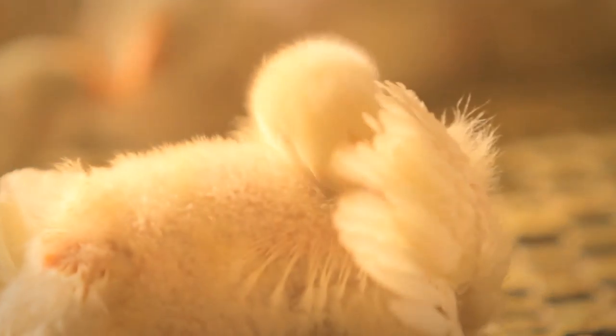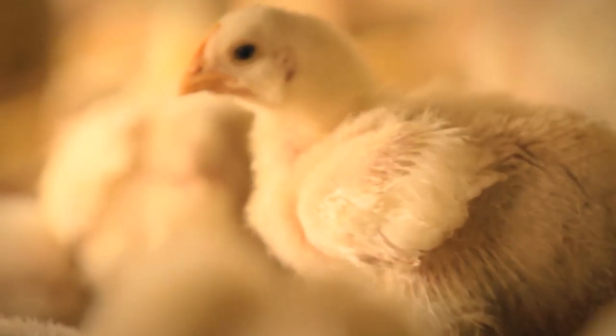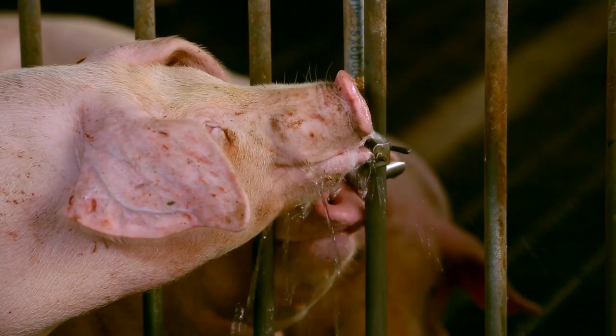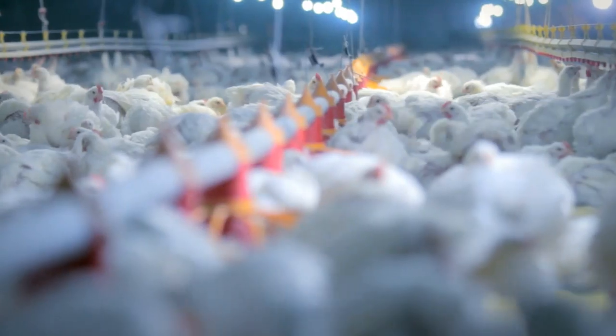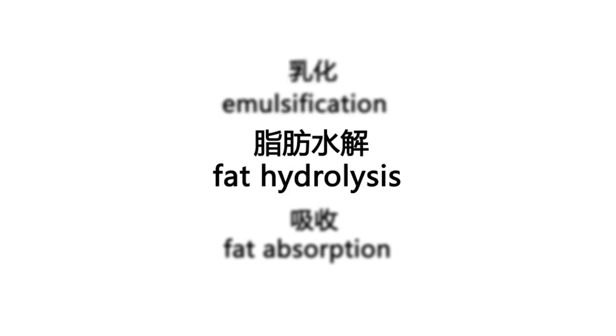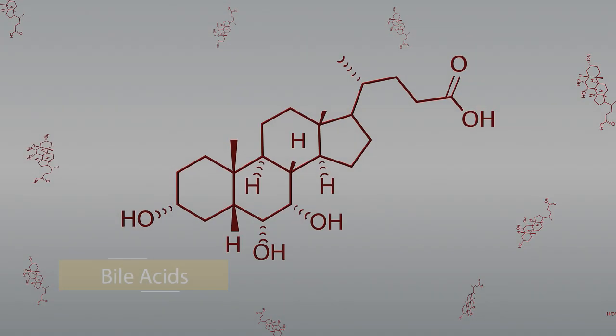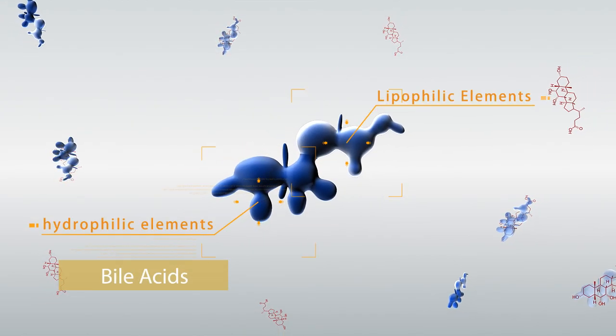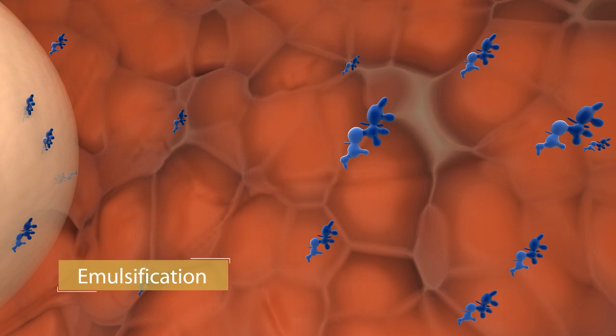In the modern breeding industry, fat or oil content has become more and more prevalent in feed formulation. However, fat digestion is a complicated process involving three steps: emulsification, digestion, and absorption. Unlike standard emulsifiers, biolasses play an important role in all three steps, starting with emulsification.